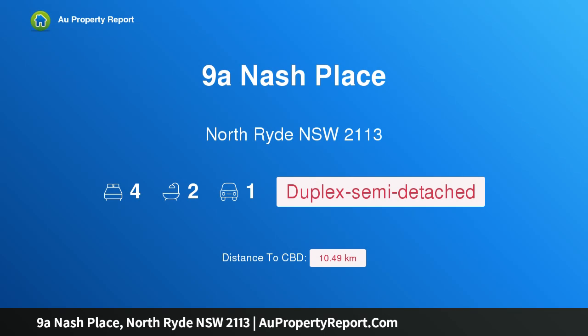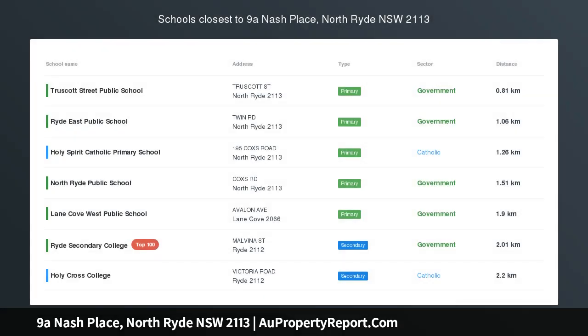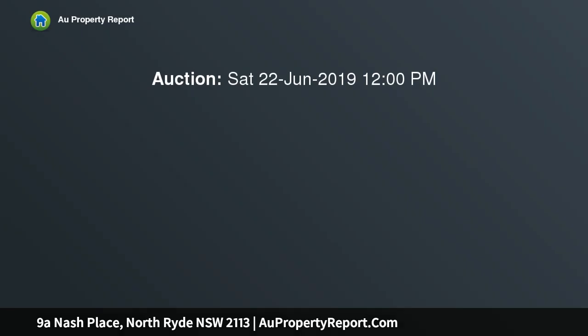Hi, I am glad to introduce 9a Nash Place, North Ryde, New South Wales 2113. Sophisticated style for the modern family — stylish living in a leafy section of North Ryde is at its ultra-contemporary best with this cleverly designed residence.